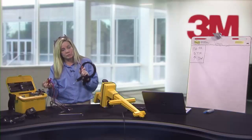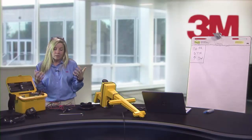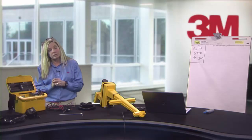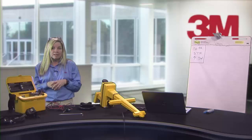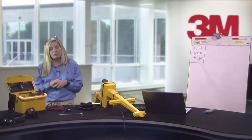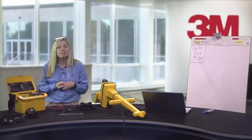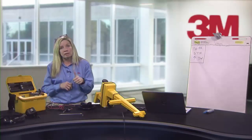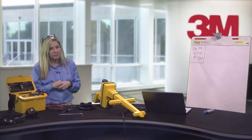Using lower frequencies like 577 gives a smaller signal with less bleed-off — ideal for congested areas. For a residential locate, 33K won't attenuate much. This module is really about troubleshooting — what to do when you can't find it. For button-pushing details, I recommend the online training modules, which are about 10 minutes and help you get acquainted with the equipment.